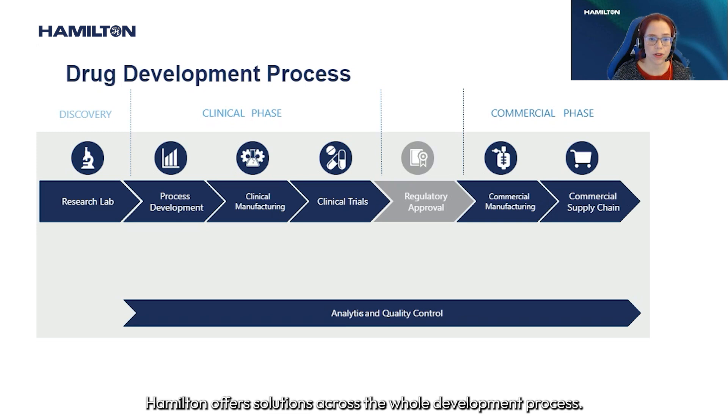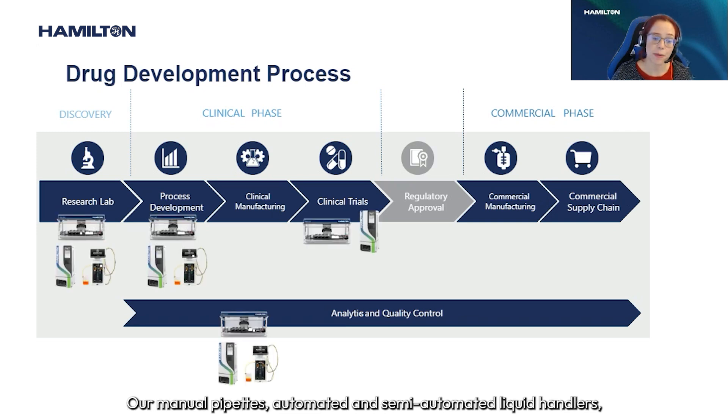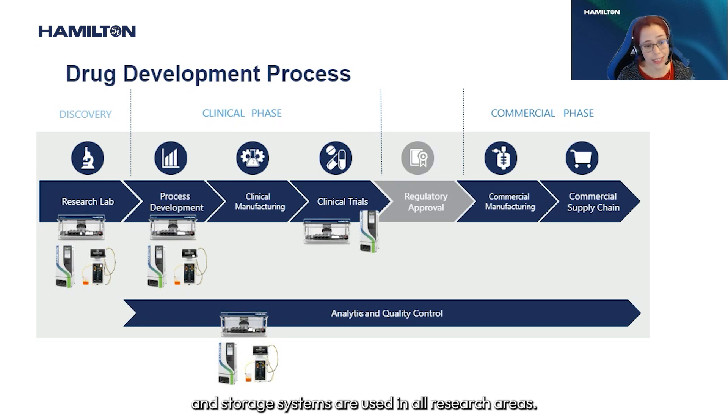Hamilton offers solutions across the whole development process. Our manual pipettes, automated and semi-automated liquid handlers and storage systems are used in all research areas. This includes clinical trials, clinical research, and also analytical development and quality control.